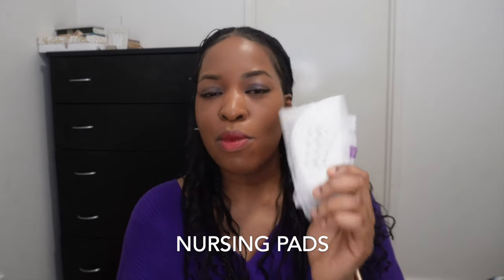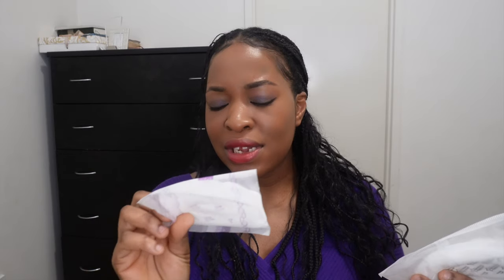Nursing pads or breast pads are also a must-have, especially those first few weeks or months postpartum when the milk comes in and you are leaking every now and then. If you don't want to go around with breast milk stains on your clothes, then you need to get a very good nursing pad. I have two here — you can get any one, you don't need to get a branded one.